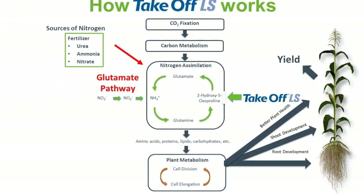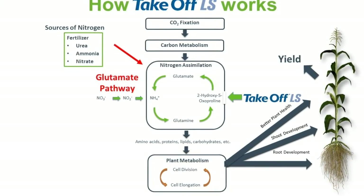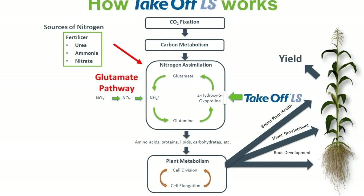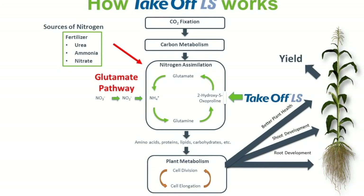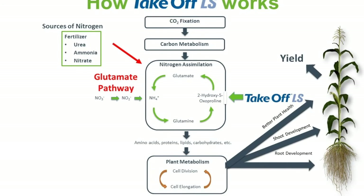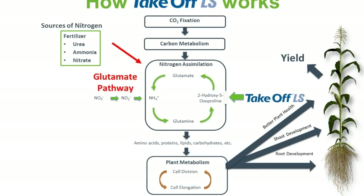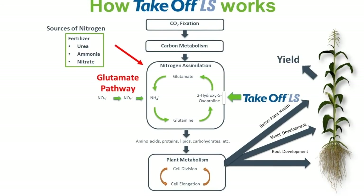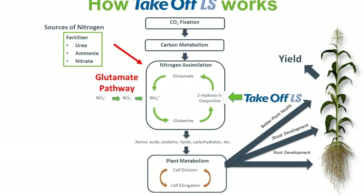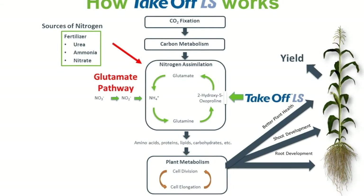Takeoff LS is a mimic of a signaling compound that makes the plant process work even harder. While the plant naturally fixes carbon and metabolizes it, this pathway speeds up the production of proteins, amino acids, lipids, and carbohydrates as a fuel source for plant metabolism, including cell division and cell elongation. This yields a bigger, more robust plant through bigger roots, bigger shoots, and better overall plant health, and ultimately more yield.